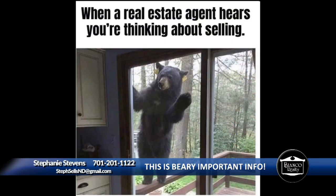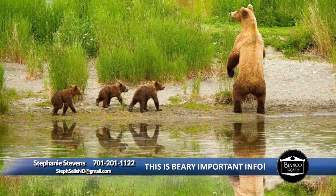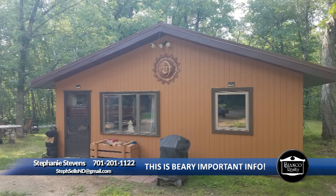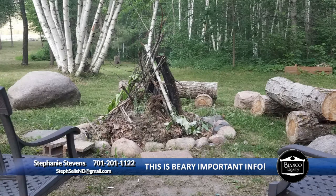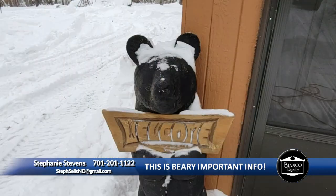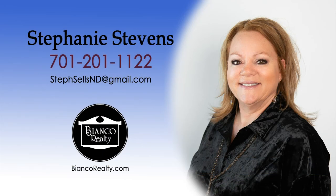Selling your home doesn't need to be a grisly process. In fact, when you hire Stephanie Stevens at Bianco Realty, you'll find that Stephanie isn't overbearing at all. You will cave when you get a look at her professionally prepared comparative market analysis and ask Stephanie to be your very own representative. When you ask if Stephanie Stevens is a good realtor, we reply: does a bear sit in the woods? Soon the polar weather will be upon us, so now it's time to be a honey and call Stephanie Stevens today. Call Stephanie Stevens, 201-1122, today at Bianco Realty.